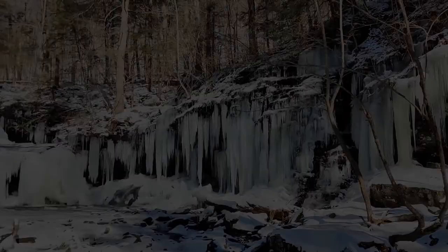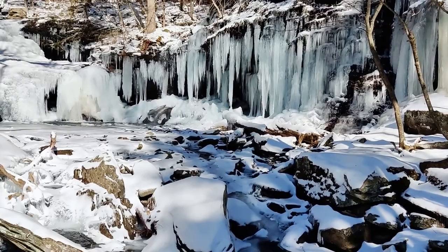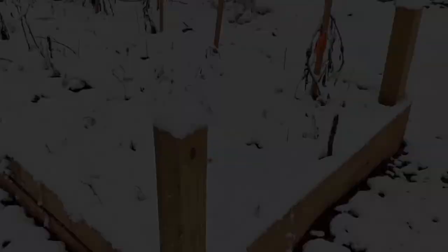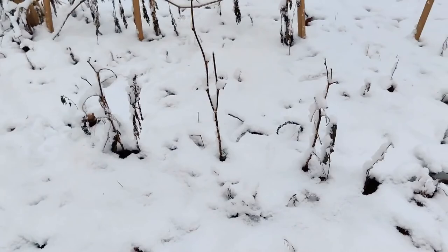Snow and ice not only form scenic landscapes, but play an important role as they begin to melt. Water produced by snowmelt plays an essential part in the water cycle, keeping streams flowing in warmer months and refilling reservoirs used for drinking water. Snow also has the endearing nickname of poor man's fertilizer among gardeners because snowflakes absorb nitrates from the atmosphere that will be released into the soil as snow melts.